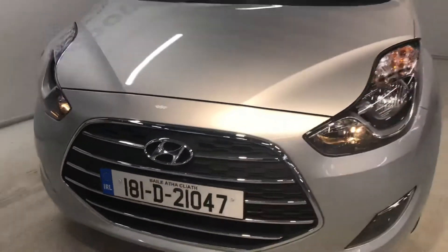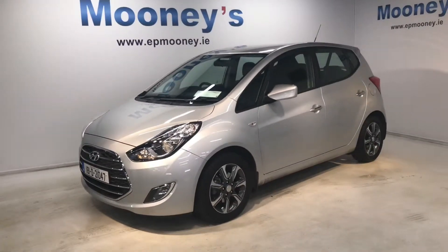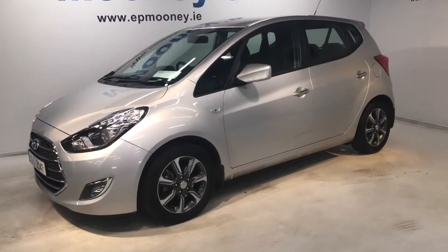25,700 kilometres on the clock. It's fully serviced here at Mooney's and of course it will come with the Hyundai unlimited mileage warranty.